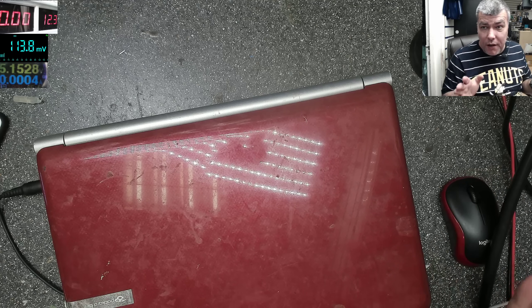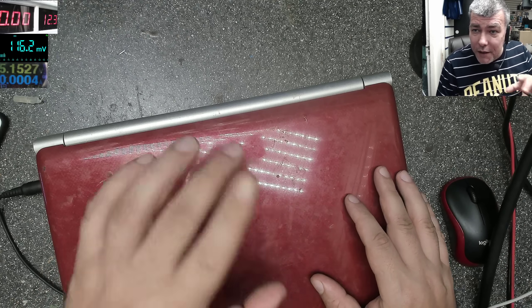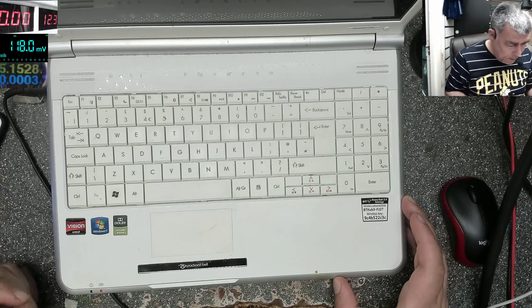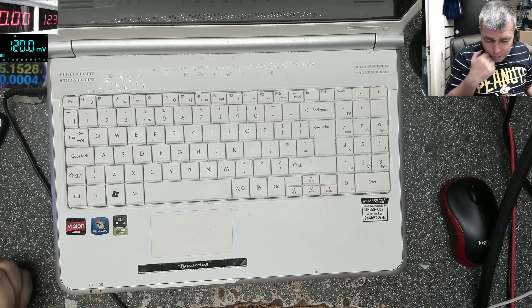Hello! It's Thursday and we are back with a new job. Let's check first the history of this laptop. It is a nice Packard Bell, a little bit dirty. It's a Packard Bell EZ Note TJ74.